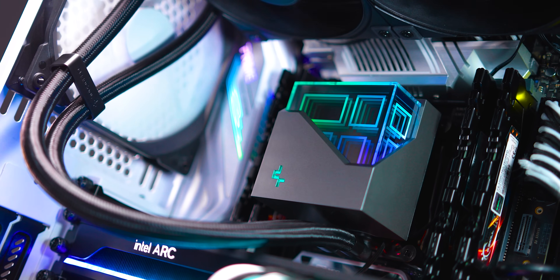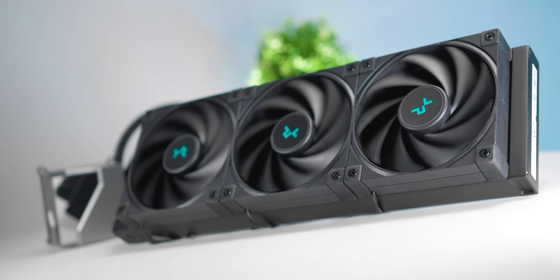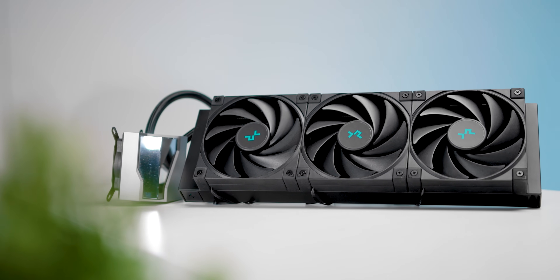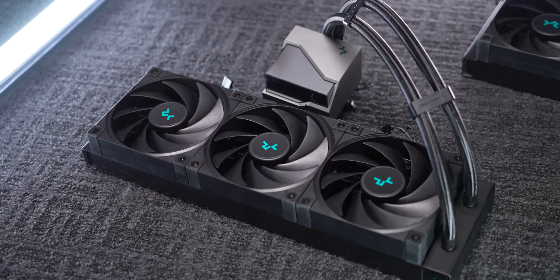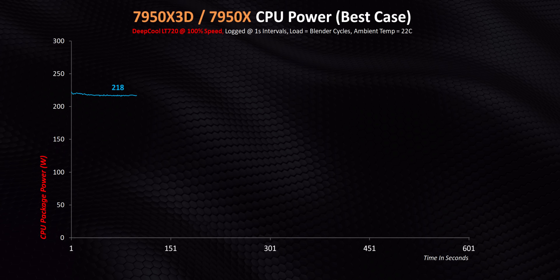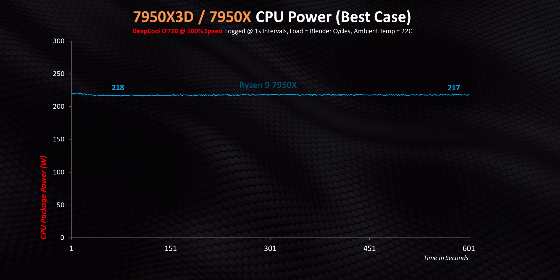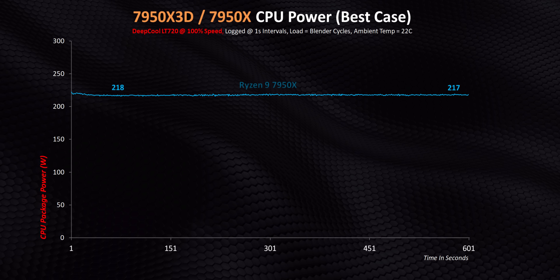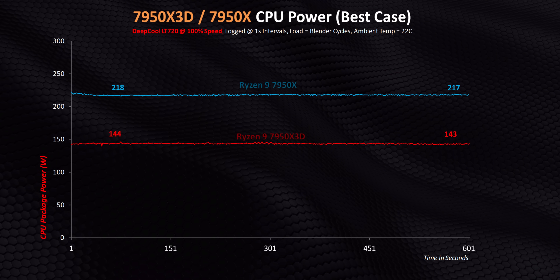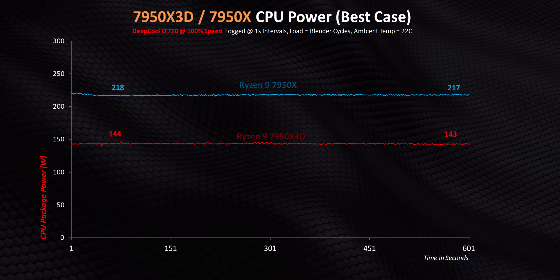What you're about to see is a best case full core workload scenario along with Deepcool's LT720, a 360mm AIO running at absolutely full tilt, to see what happens when these CPUs are given the maximum amount of thermal headroom. TDP numbers don't equate to actual power consumption, and the 7950X has proven that by sucking back 217 watts over the 10-minute test. But there's a night and day difference with the X3D, since it needs just 143 watts to get through the exact same Blender workload.